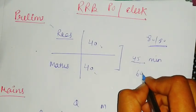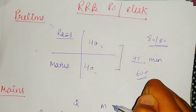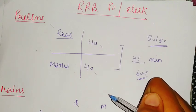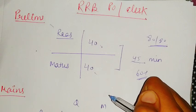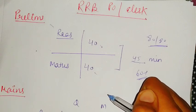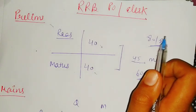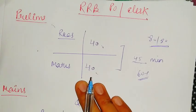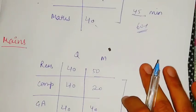In the PO paper you can easily get 60 plus, because RRB does not have that much difficulty in prelims for both PO and Clerk. You can easily get good marks in prelims as well as mains, because the level of RRB PO is also somewhat similar to SBI Clerk mains. RRB exams are slightly easier than other bank exams like IBPS and SBI.